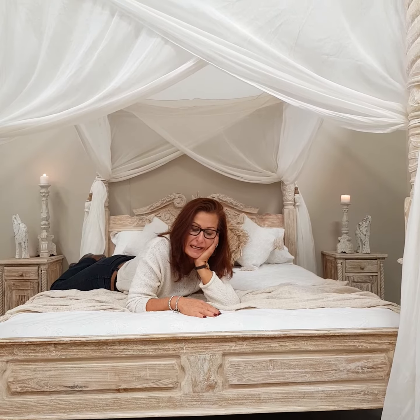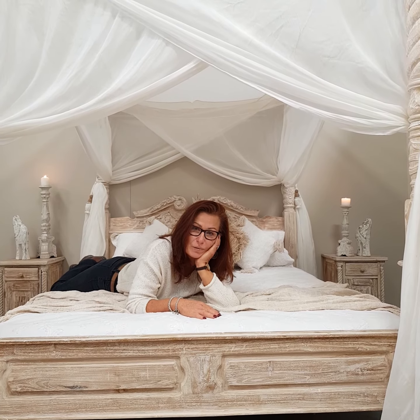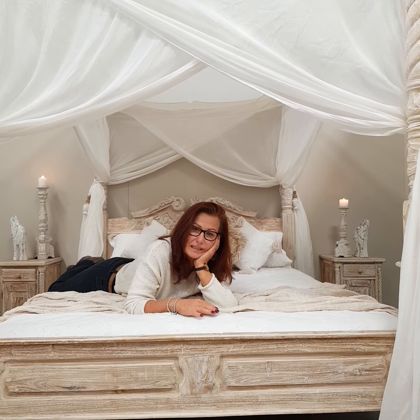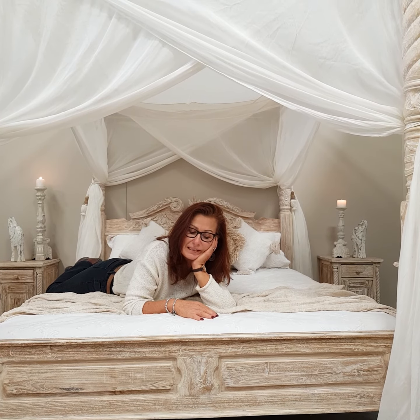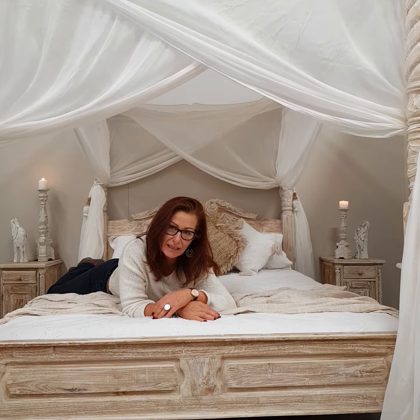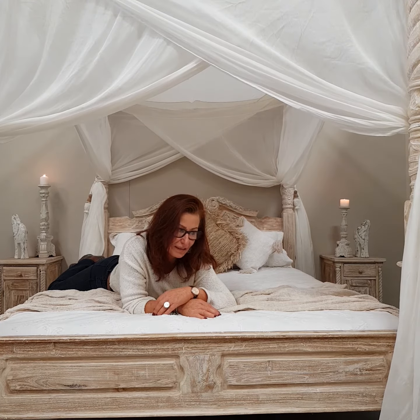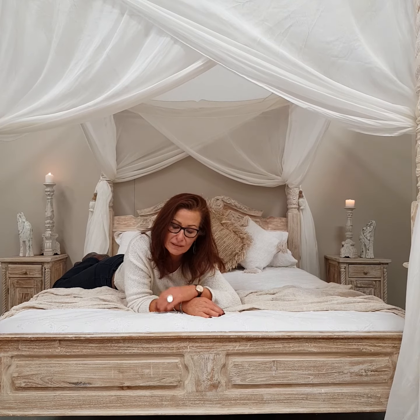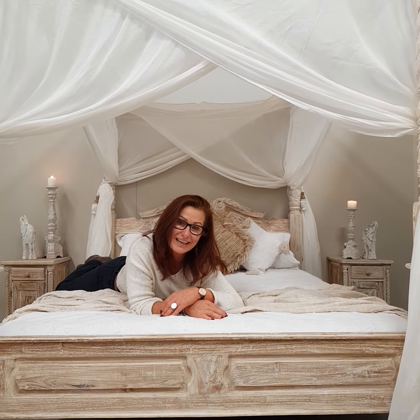It's hand carved from teak wood with a whitewash finish, also available in chestnut and walnut. It's all done by hand, not by machine. I've been and watched them do it and also have some great photos of the manufacturer of this bed. I hope you like it.